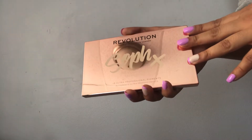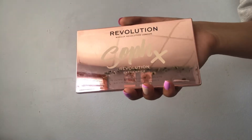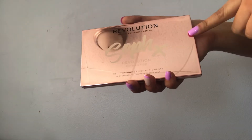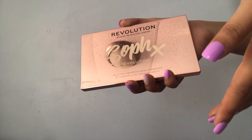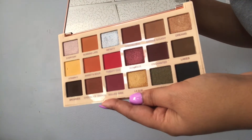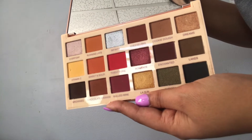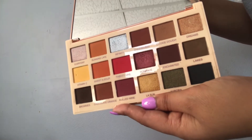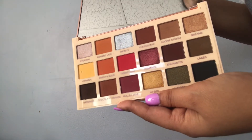Next I have the Soph X Extra Spice palette. I've been wanting this palette for so long and I finally got it at Marshalls a few months ago for about $7. It's super pretty. What I really love about this palette is that it has your browns but also has those colorful, vibrant shades. I think it's really, really beautiful and I'm so happy I got it.